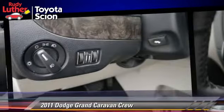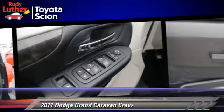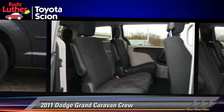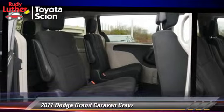Comfort and convenience features include third-row seating, satellite radio, third door, and quad seating. Give us a call to schedule your test drive today.